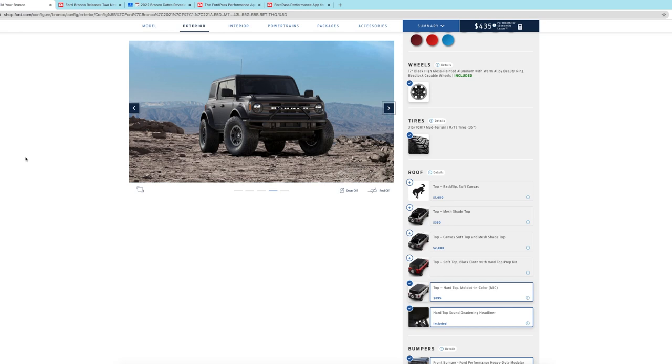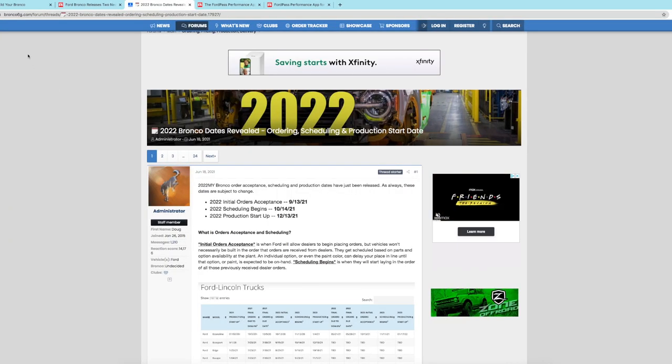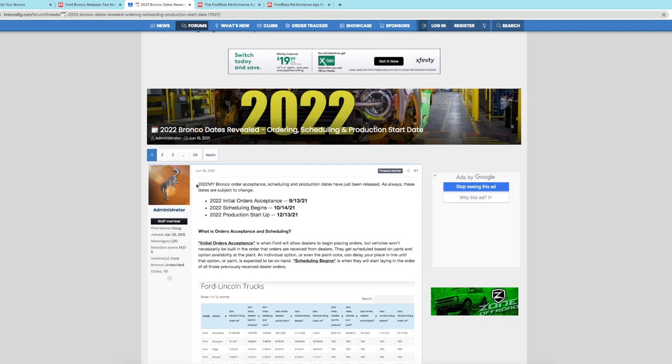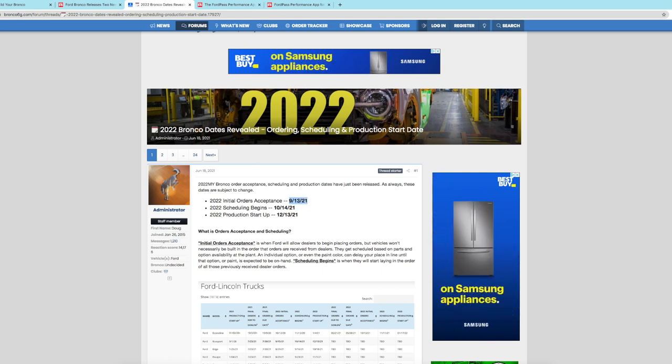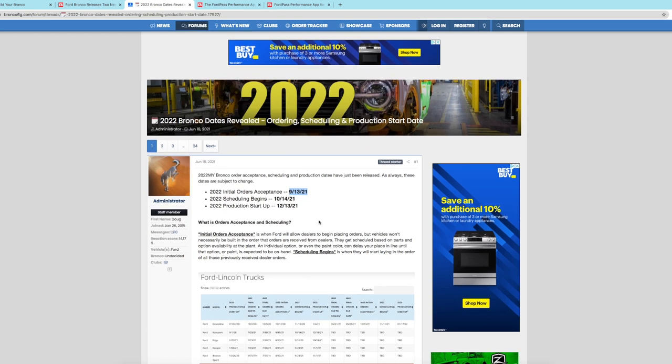That brings us to another resource. The first was Bronco Nation; a second resource is called Bronco 6G — sixth generation. This was a really big day for me when I learned I'll be able to order my 2022 Bronco on September 13th. That's kind of all over the internet now, and my dealership called me a couple days ago and confirmed it too. I have an appointment with them as soon as they open the doors on the 13th — I'm going to be knocking on their door trying to order my Bronco.